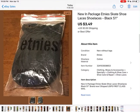Another pair of skate shoelaces — Etnies, brand new. These sold for $3.49 plus shipping; I took a best offer on those. I paid $0.50 for them.